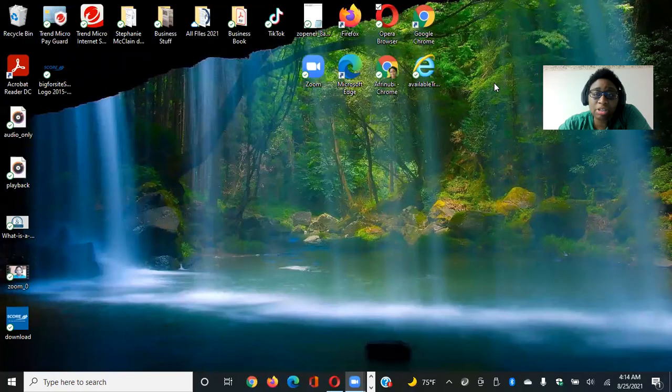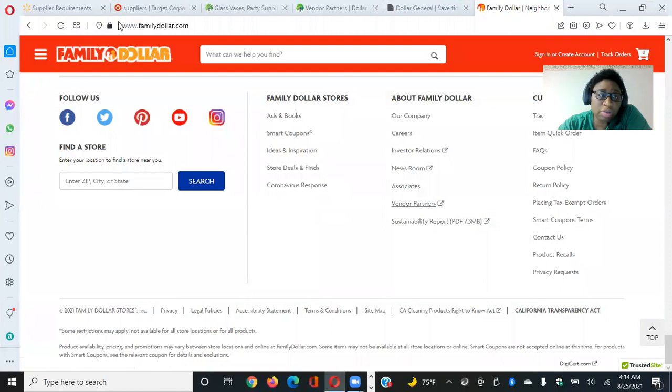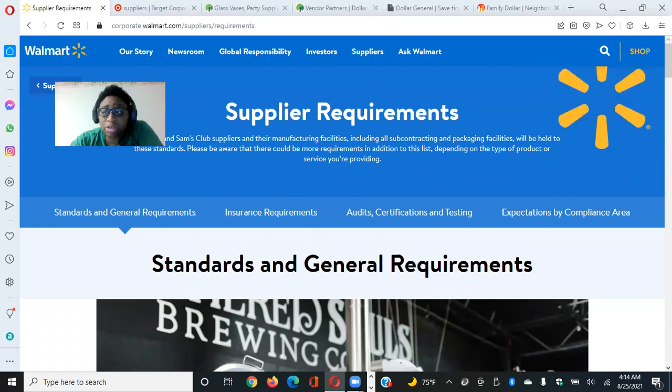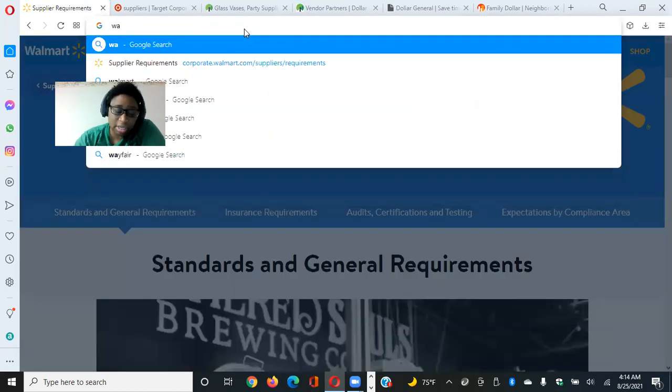What I'm going to do is share my screen and show you the websites I pulled up on how to do this. The first website I want to start with is Walmart. To become a supplier there are several requirements, so I'm going to go to Walmart.com so you all can see from the beginning.